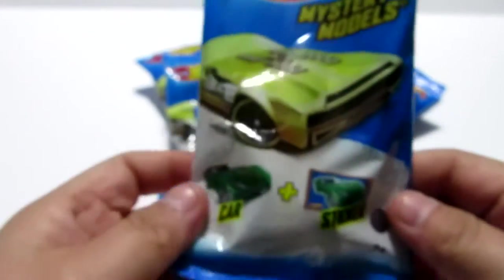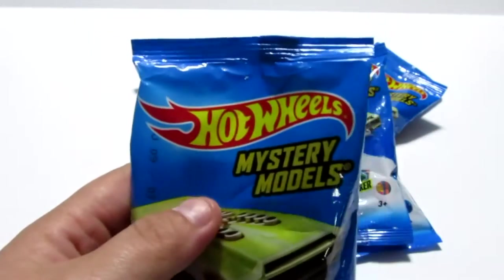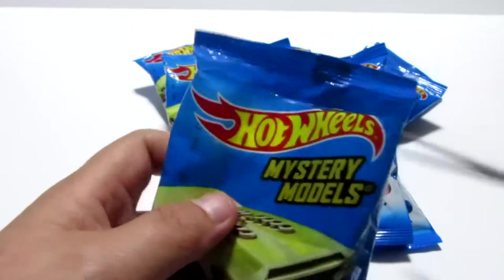Let's go ahead and jump right into these. It looks like you get not only a car, but you also get a sticker too. Hopefully we don't get a lot of duplicates, but we'll see what we end up with.